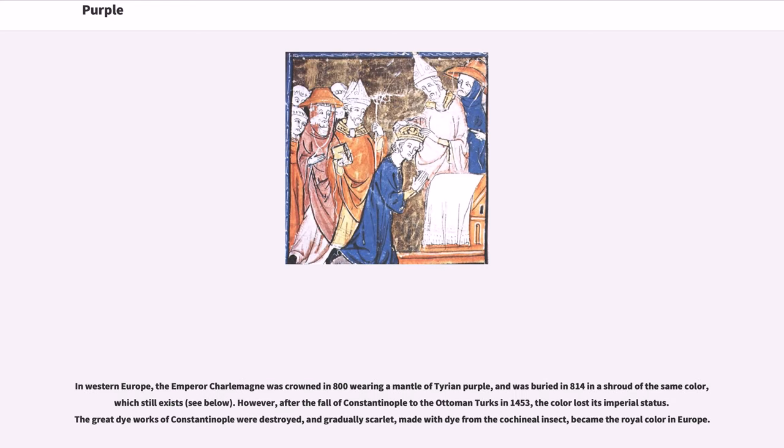In Western Europe, the Emperor Charlemagne was crowned in 800 wearing a mantle of Tyrian purple, and was buried in 814 in a shroud of the same color, which still exists. However, after the fall of Constantinople to the Ottoman Turks in 1453, the color lost its imperial status. The great dye works of Constantinople were destroyed, and gradually scarlet, made with dye from the cochineal insect, became the royal color in Europe.